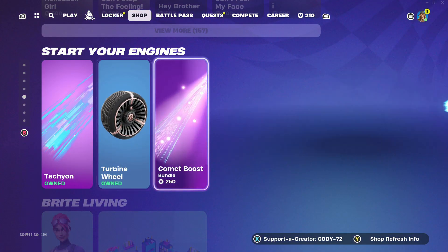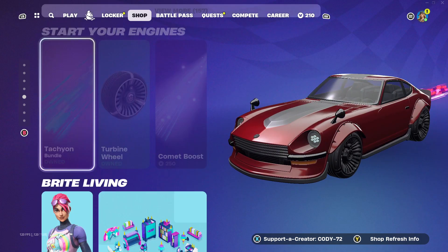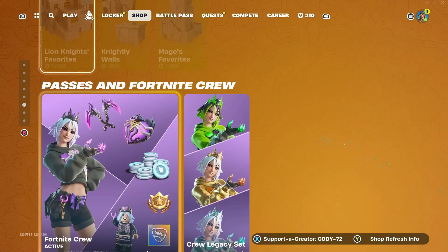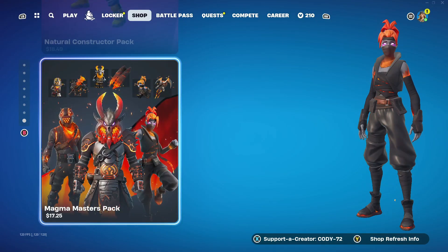We got the Start Your Engines tab right here: Comet Boost, Turbine Wheel, and Tachyon — I guess we'll just go with that. Got the Bright Living tab here. We got the Bright Lifestyle Decor, got the Lion Knight's Castle, some more things here, Fortnite Crew, and so on and so forth.